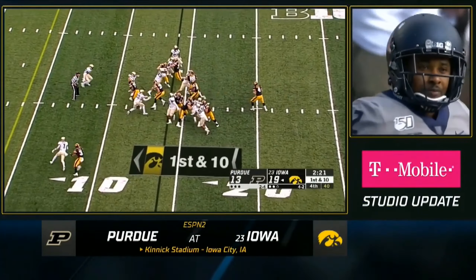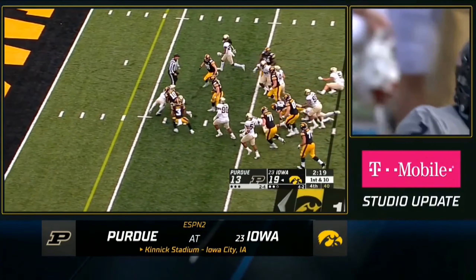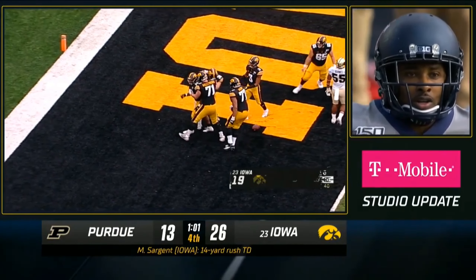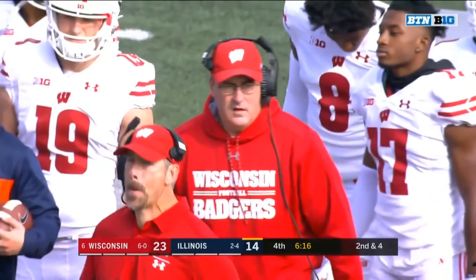Kevin — from one running back in Reggie Corbin to another in Makai Sargent — a 14-yard touchdown run for the Hawkeyes. Looks like Iowa's going to put this away and end their two-game skid. A minute to go, they're up by 13.